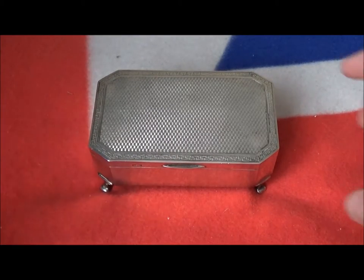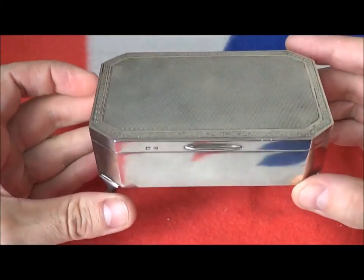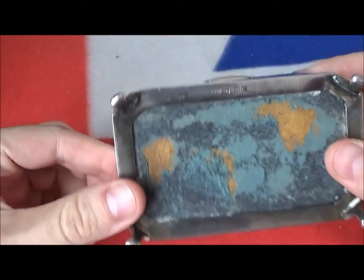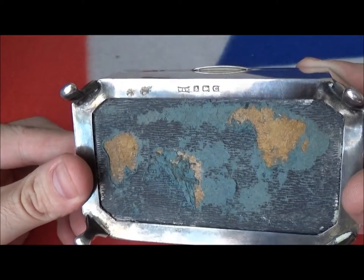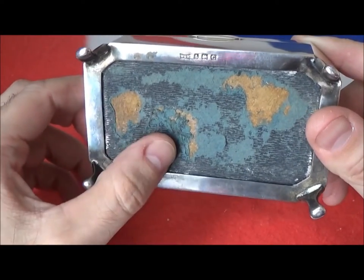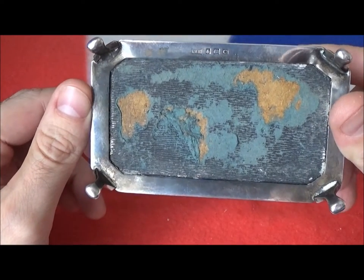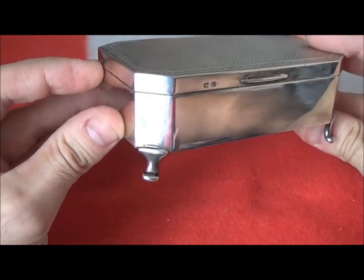Continuing to show off some of my little silver bits and pieces — this is a jewellery casket with an engine-turned top, produced in 1927, stamped with Walker and Hall, a Birmingham firm. Underneath you can see the covering is a little bit tatty with one or two little dings in it. It's probably been knocked about a little bit in its life, but the engine turning on the top is very crisp.